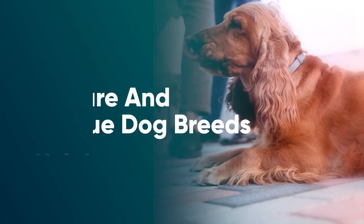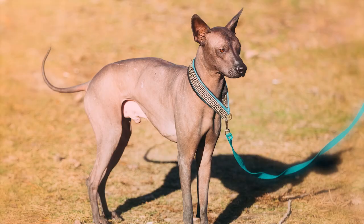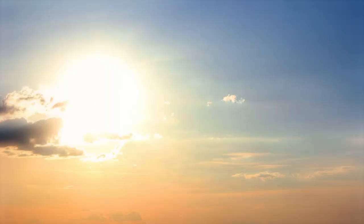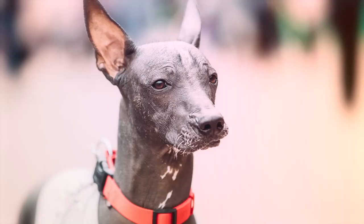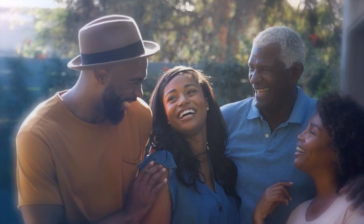10. Xoloitzcuintli. The Xoloitzcuintli is an ancient Aztec dog that comes in hairless and coated varieties. The hairless dogs have thick, smooth skin that needs sun protection. Xolos tend to be graceful, loyal, and even-tempered. They require a fair amount of exercise, but are receptive to training and can adapt to life in most households.